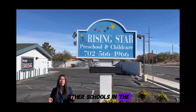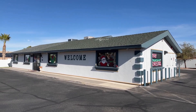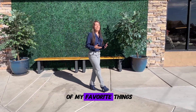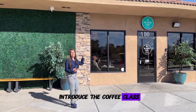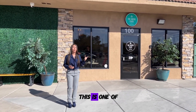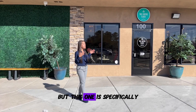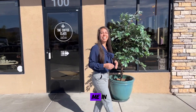Other schools in the Black Mountain community include Rising Star Preschool and Childcare. Supporting local is one of my favorite things to do, so I wanted to introduce the Coffee Class to you. Definitely feel free to come by and give them a try. This is one of their two locations in town, and this one is specifically located in the Black Mountain Ranch community. Follow me in and we'll give you a quick tour of this super cute cafe.